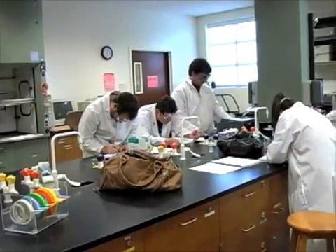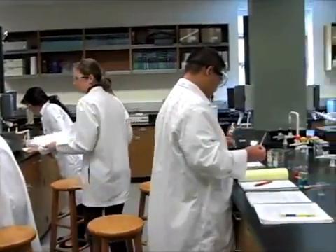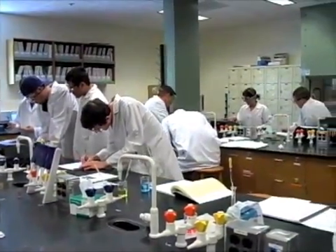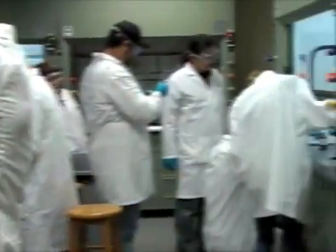Although the chemistry lab can be a very exciting and interesting place to work, it can also be dangerous and even deadly if proper precautions are not taken. Most laboratory hazards can be averted by common sense and being aware of your surroundings. Always pay attention to what you are doing and be conscientious of your peers.